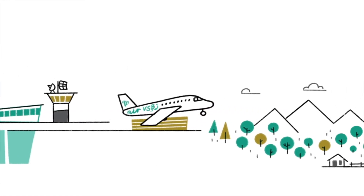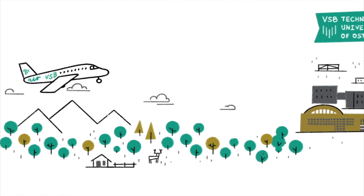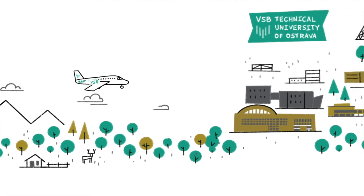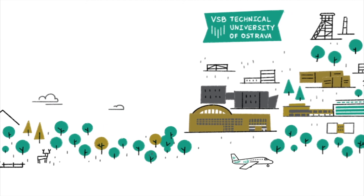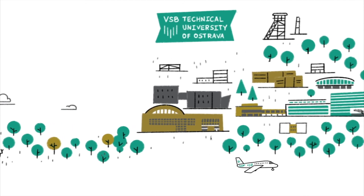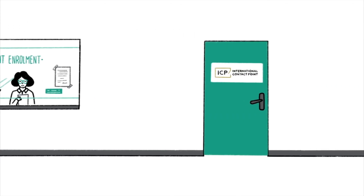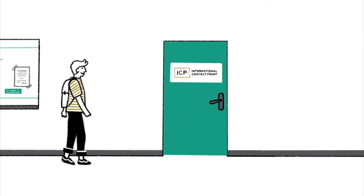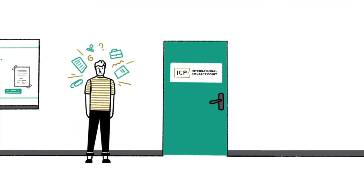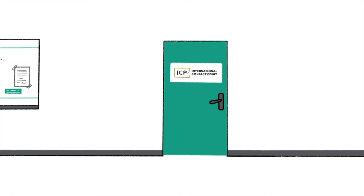Congratulations! You did it! Welcome to VSB, Technical University of Ostrava. At the university, apart from enjoying the warm welcome, you will have to register yourself at the faculty you've chosen. The final step is to pay the tuition fee for your program. If you're having any difficulties — whether it's about the paperwork after your arrival, or health insurance issues, or obtaining a work permit — you can always visit our international contact point and ask for help. The ICP personnel will be happy to help you solve your problems.